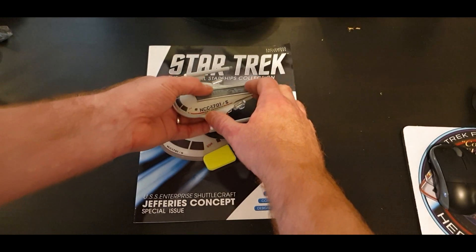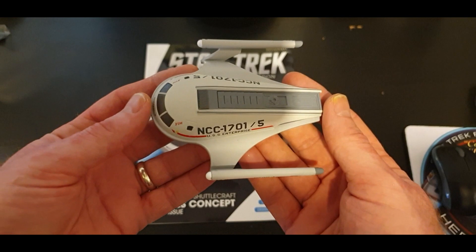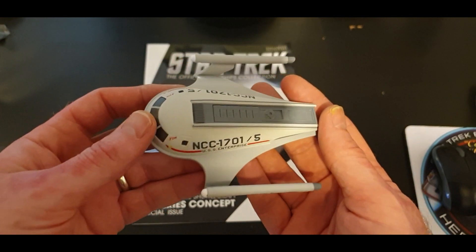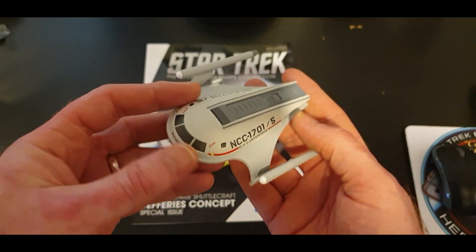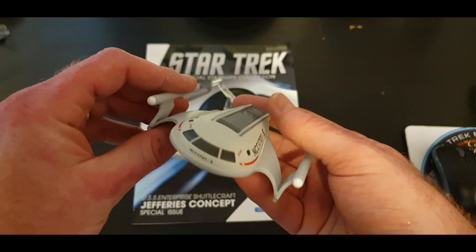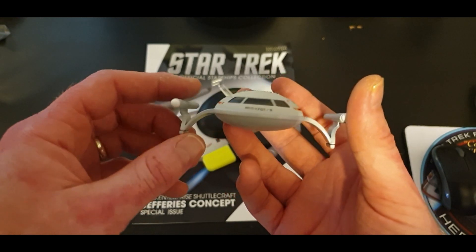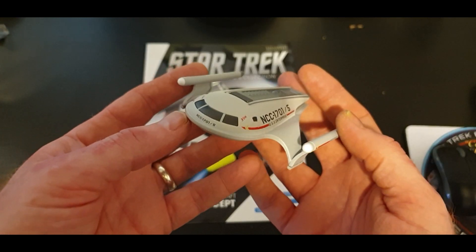AMT weren't going to blow the budget — that's Matt Jeffries' shuttlecraft, shown here next to a highlighter for size. They weren't going to make something like this, because as we can see, for back then the craftsmanship and detail on this is very, very beautiful. This would have cost a lot of money to make. It's just fantastic.